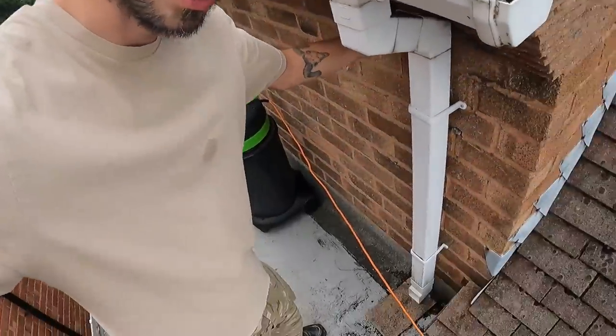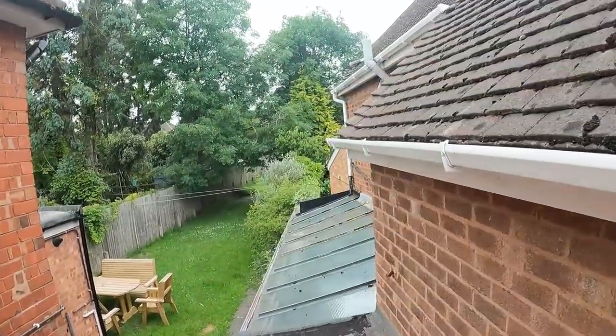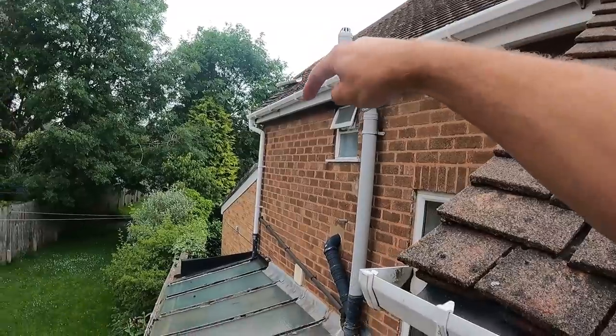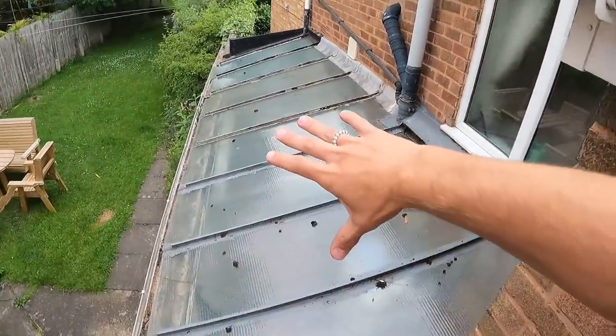Good afternoon everyone, welcome back to the Partridge Exterior Cleaning YouTube channel. It's been a bit of a slow week - did some pressure washing at the start of the week. Today I'm at my partner's grandma's house. She had an awful leak that completely flooded the utility area I'm standing on right now after a really bad downpour. As you can see, one of the gutters is the likely culprit. This guttering up here has probably never been cleaned, and we think it overflowed and leaked in here, so I'm going to sort that out today.